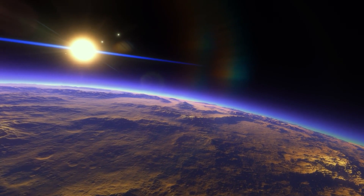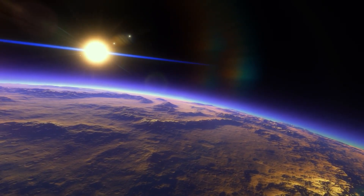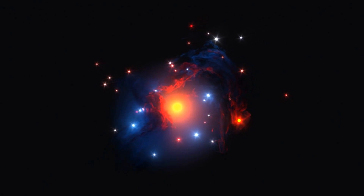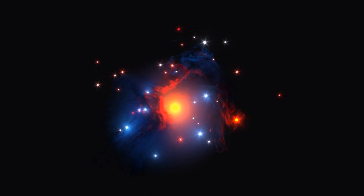Its second major goal is the discovery of exoplanets — that is, planets which lie outside of the solar system. It will also investigate the potential for life on those worlds by studying their atmospheres.